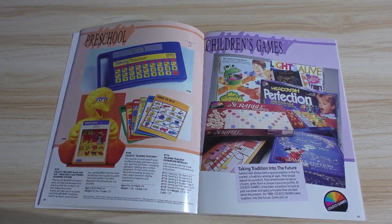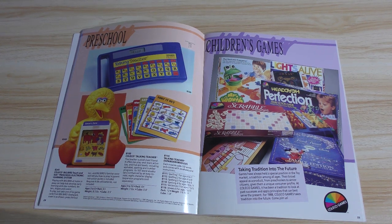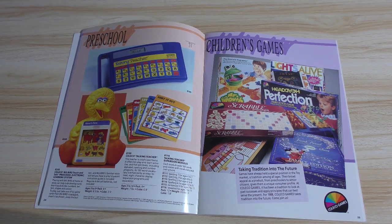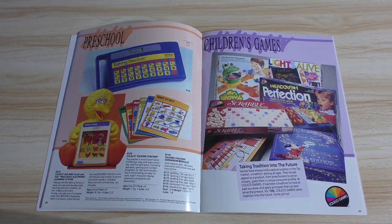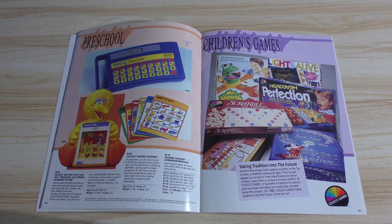There's Big Bird. It says 'Big Bird Touch and Talk Preschool Electronic Learning System,' and a Talking Teacher. And then the board games section.